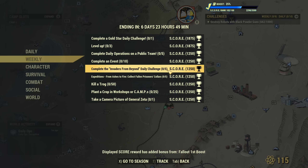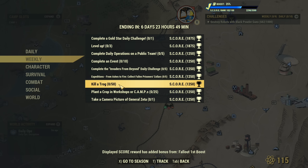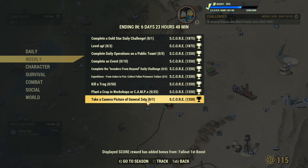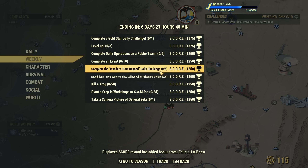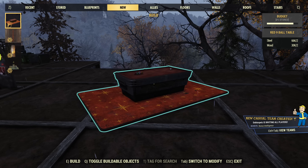Complete the Invaders from Beyond daily challenge five times — you'll need to log in at least five days this week. For the Expedition challenges: collect fallen prisoners in Ashes to Fire, five of those, which requires the longer expedition. Kill 50 Ghouls — that's more than one expedition. Plant a crop in workshops or camp 25 times (easy), and take a camera picture of General Zeta once (easy). So two relatively hard, one medium — not too bad overall.